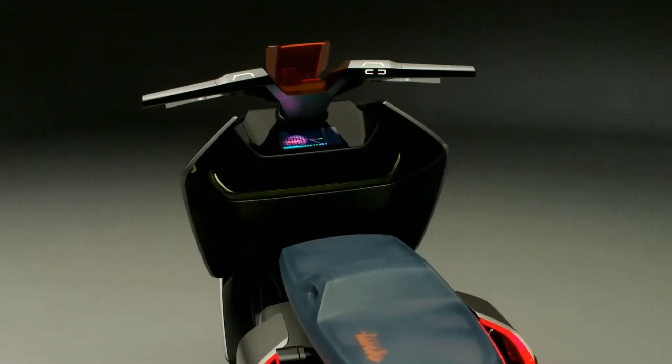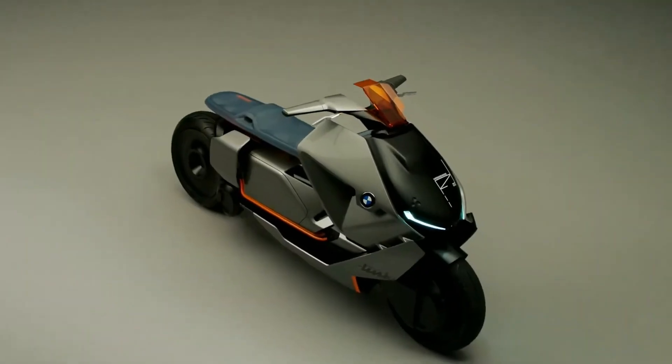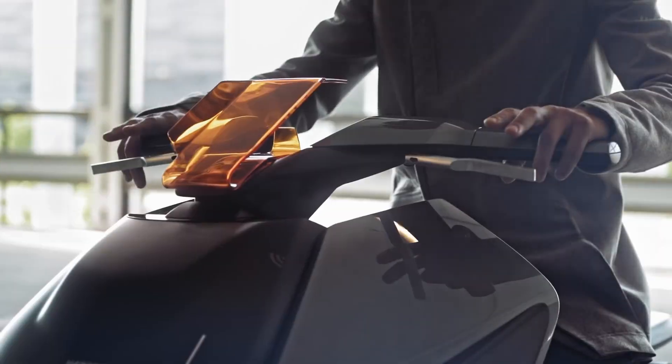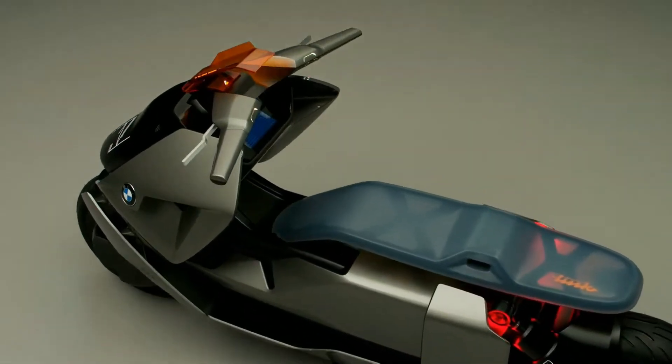While specific pricing details for the Concept Link remain undisclosed as it is a concept vehicle, it serves as a window into the future of urban transportation. This innovative concept highlights how design and technology could shape upcoming BMW Motorrad scooters, promising a more sustainable and connected riding experience.